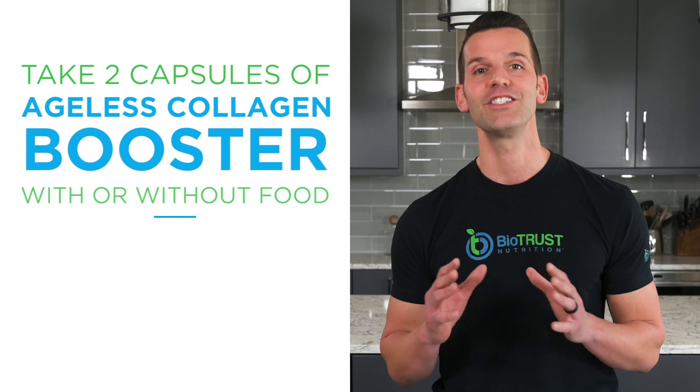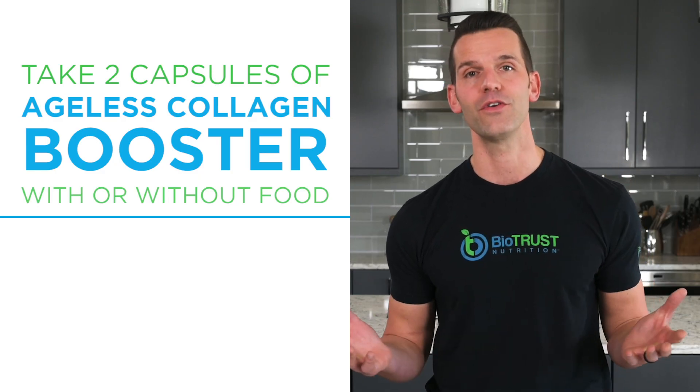To begin supporting your body's natural production of collagen with Ageless Collagen Booster, simply take two capsules per day, with or without food.